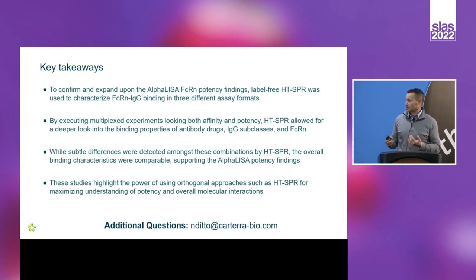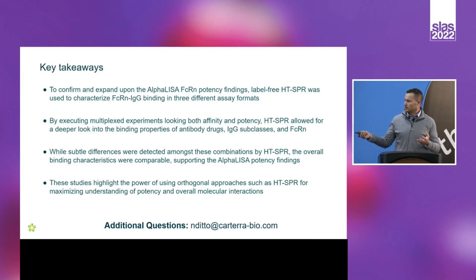There were slight SPR-detected differences among the different drugs tested, but they didn't rise to the level of suggesting marked differences between these molecules — again consistent with AlphaLISA and literature. This particular set of studies corroborates AlphaLISA and importantly highlights that using orthogonal technologies is valuable to really understand your biomolecules — in this case FcRn-IgG binding. With that I'll wrap up; if there are any questions feel free to shoot me an email. A big thanks to the Perkin Elmer folks who helped support this, as well as the Cartera folks, and thank you for your time.